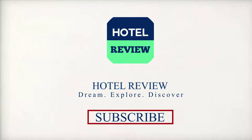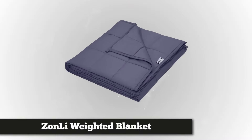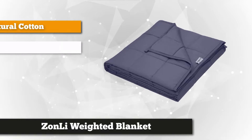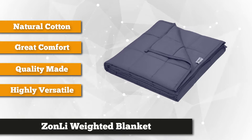At number 2 is the Zonelai Weighted Blanket. This premium blanket suits children, teens, and adults between 90 to 300 pounds. It comes in full, twin, queen, and king sizes. It has 8 available weight options to choose from — 7 and 12 pounds for children, while for youths and adults the choices are 15, 17, 20, 22, 25, and 30 pounds.